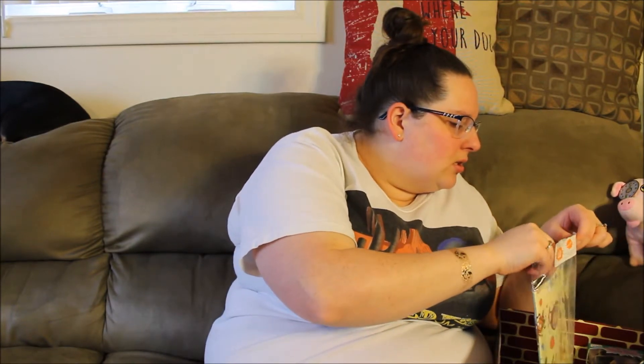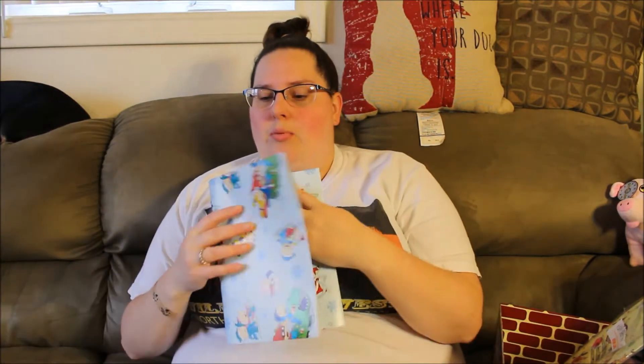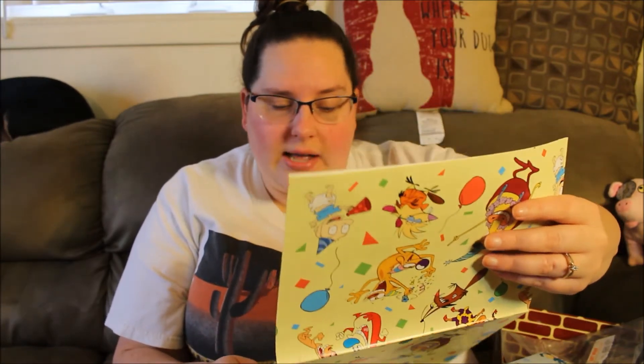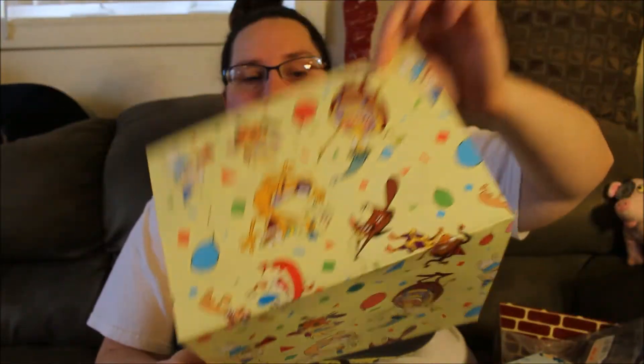CatDog washi tape. And then the gift wrappings — pretty big size. They have lines on the back so you can cut good lines. This one is literally just Rugrats. The other one has Rocko's Modern Life, CatDog, Angry Beavers, Rugrats, and Ren and Stimpy — they're all in this one. But the other one looks like it's just Rugrats.